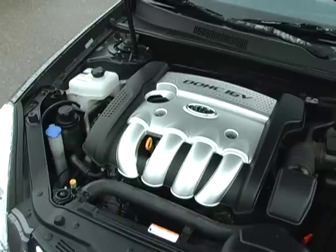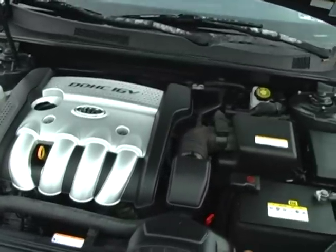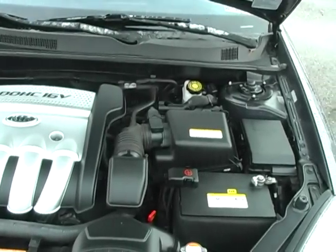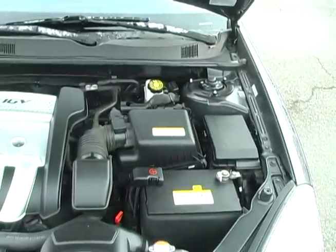This Optima is powered by a very efficient 2.4L 4-cylinder engine and includes a smooth shifting 5-speed automatic transmission. EPA fuel economy ratings on the Optima are 24 in the city and 34 on the highway.